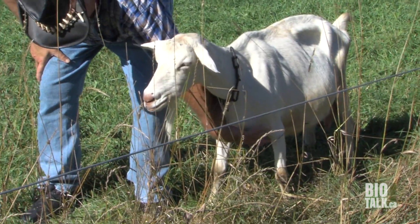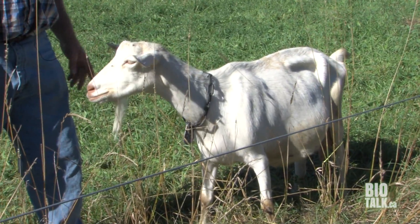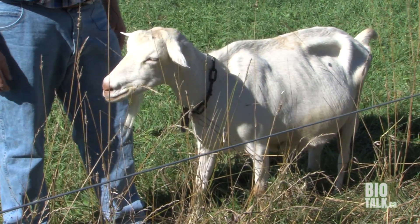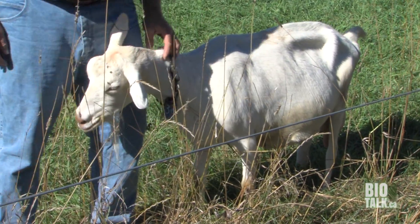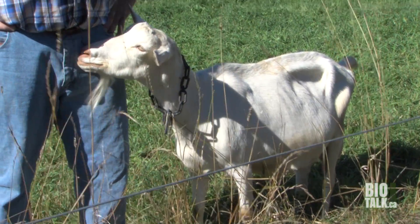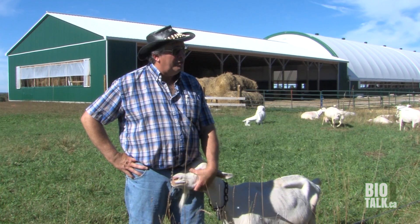Look at the width of the chest compared to what you would see in a standard barn — that's probably twice to three times the amount of chest width that you would get in most goats. It was one of the things that we selected highly for at the beginning, because it was also one of the things that we concentrated on with the cows, and with goats having multiple births, we knew it was going to be very important.